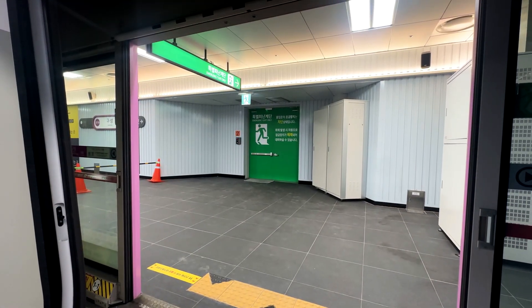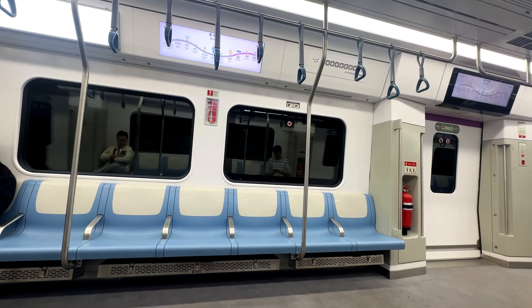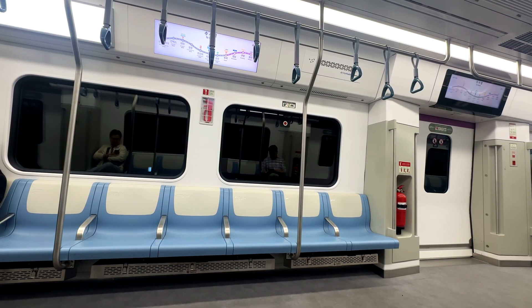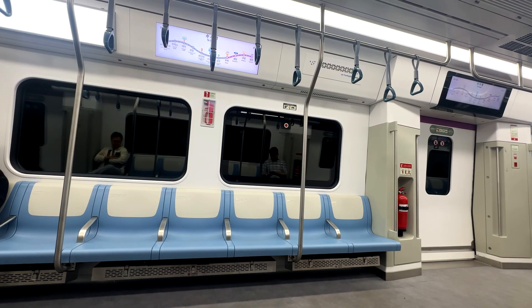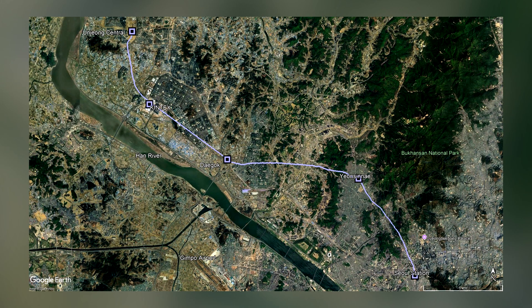Announced in 2017, mounting challenges in construction led to the current situation. The current section opened just six months before recording, on the 30th of March 2024. Gusong, our previous station, opened three months later on the 29th of June. The line is actually meant to go as far as Eunjong, which is beyond the northwest reaches of the Seoul metropolitan area. That section opened on the 28th of December, a few weeks before this video went live.